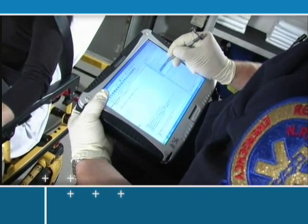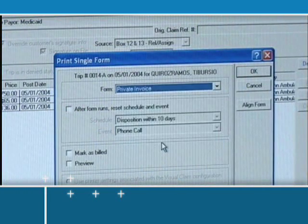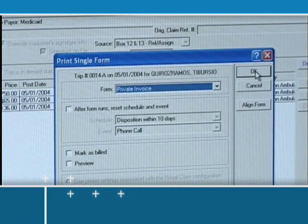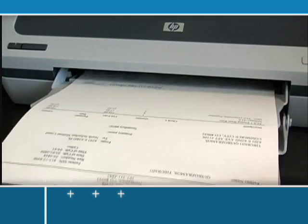After the patient care report is created, the completed chart is sent electronically to your database, where it's added to the central patient record. The information is now available for billing — no re-keying of data and no waiting for paperwork. Reimbursements can be received faster than ever before.